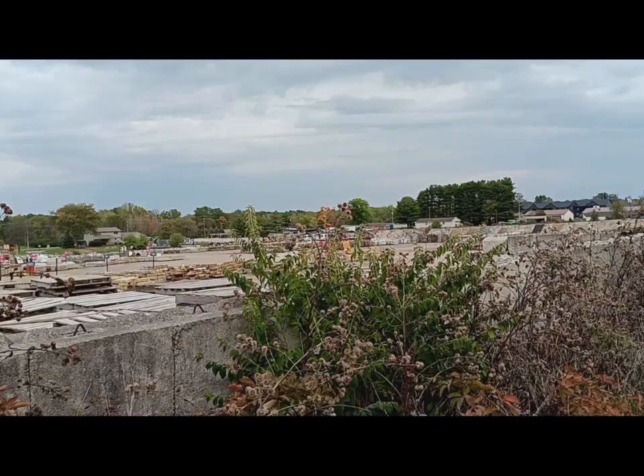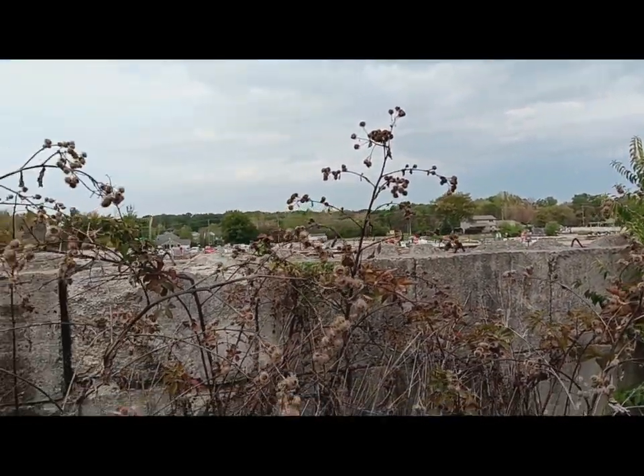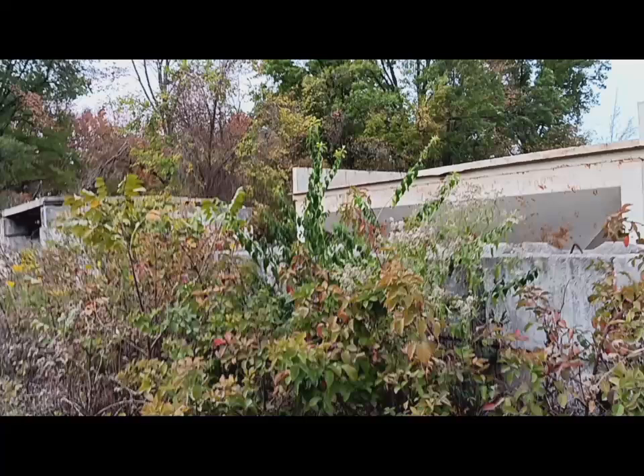This could be the beginning of a remarkable archaeological find, and you too may be able to solve a mystery.